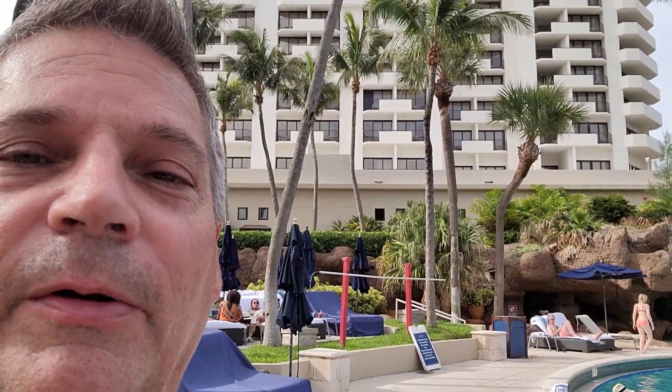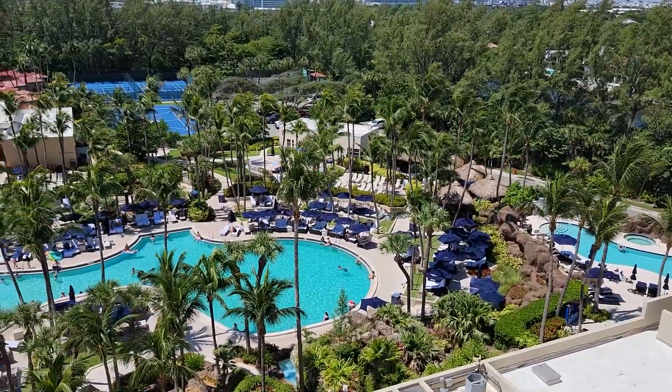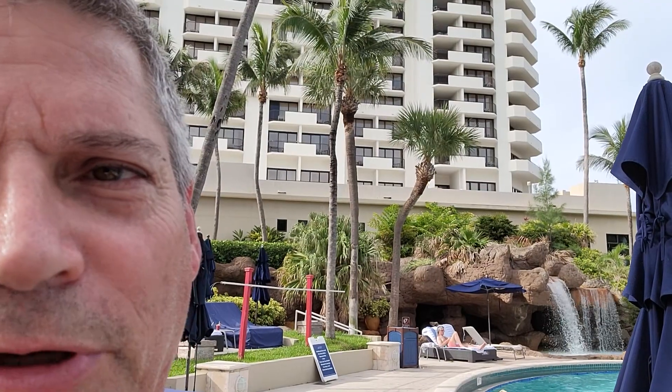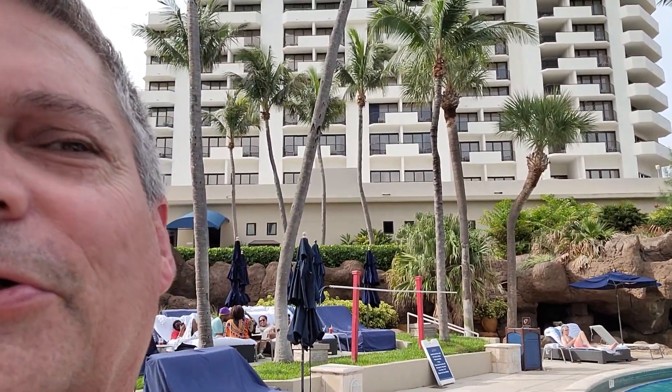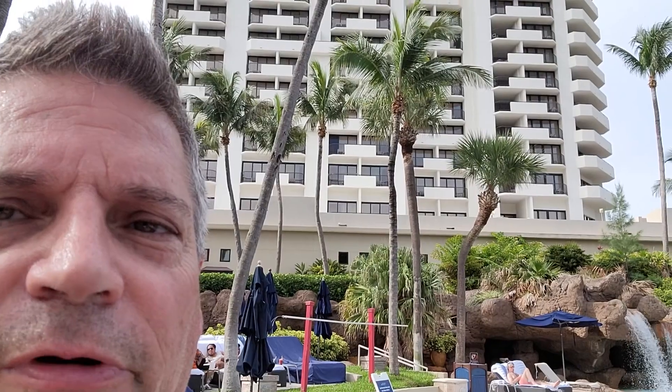Hey everybody, Jeff here, coming to you from the Fort Lauderdale Marriott Harbor Beach Resort. Today I'm going to show you some issues — even though I'm on vacation, and those of you that know me know I'm never really on vacation — I found some issues here in the garage that I wanted to share with you, because this really affects all of the garages here in Florida.